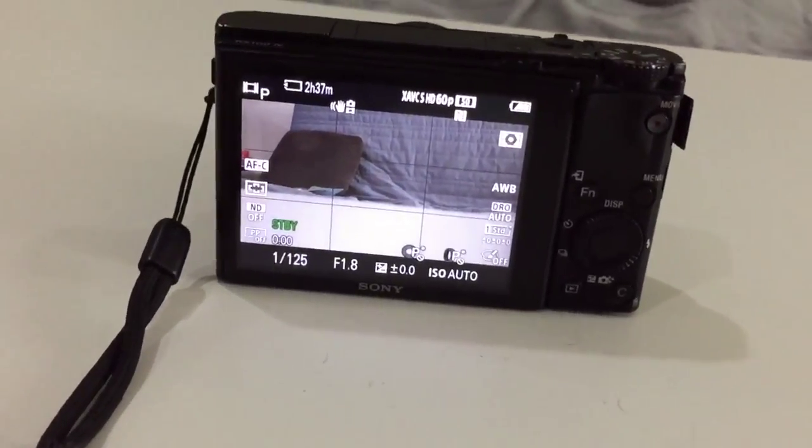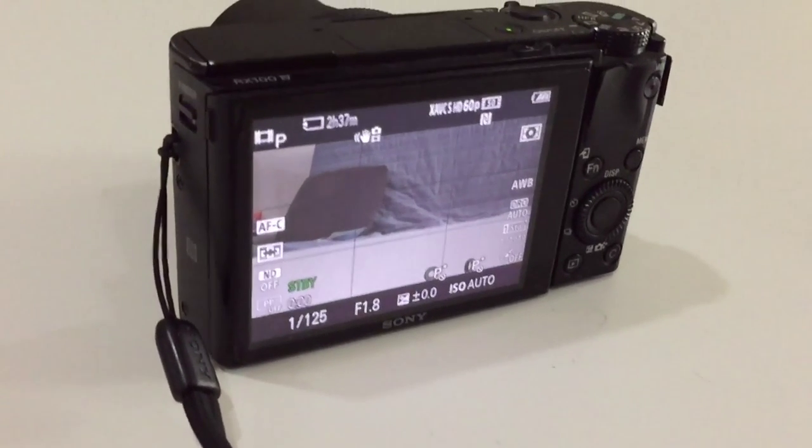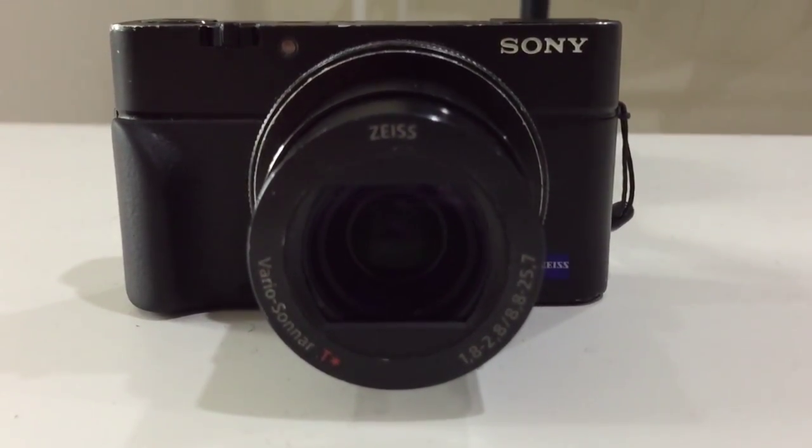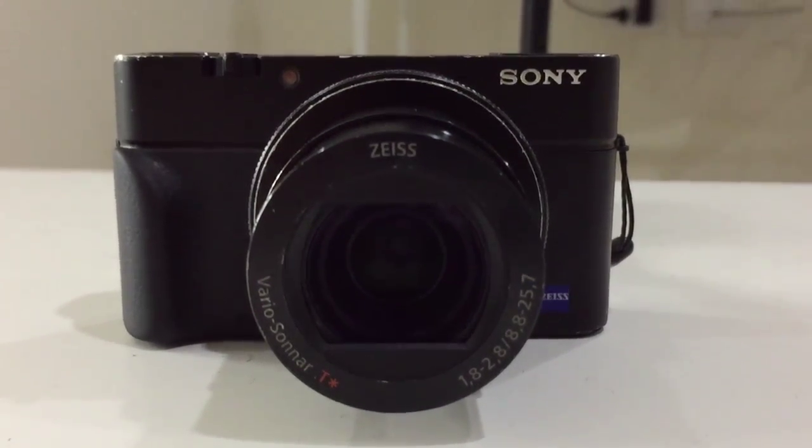The primary camera for my videos is the one you're looking through right now, which is the Sony RX100 Mark IV. It's an incredibly durable camera. I got it about eight or nine months ago at the beginning of July when it came out, and it's been my everyday camera ever since. It's been dropped and been in the rain under waterfalls, and it's still working pretty well.